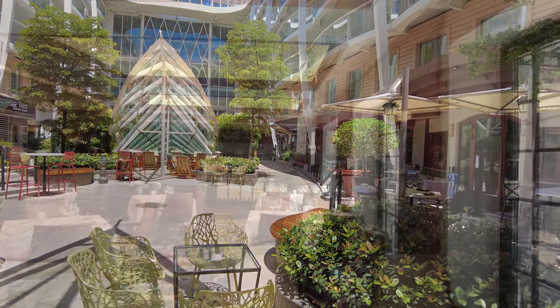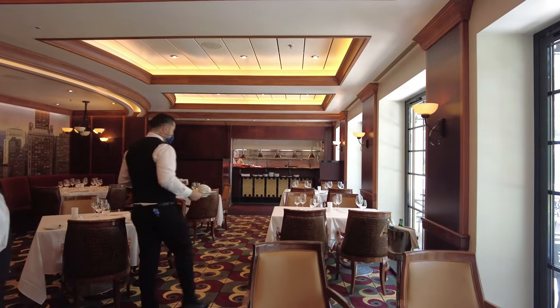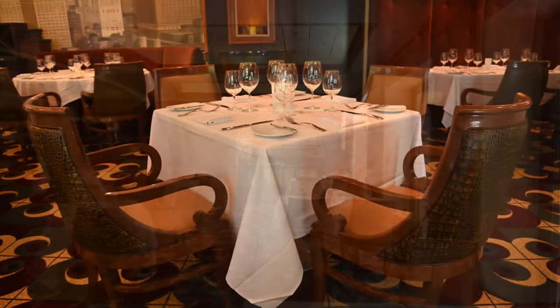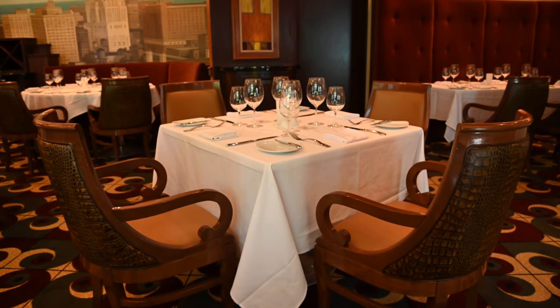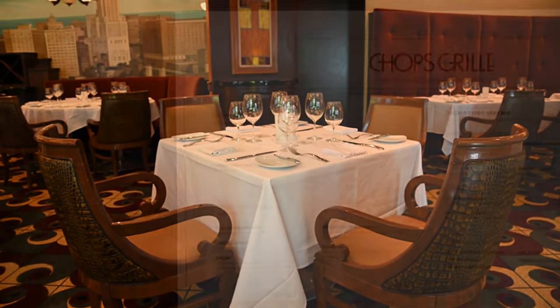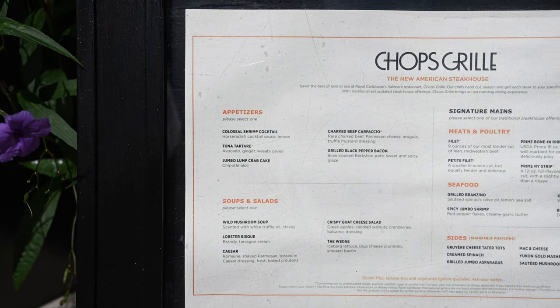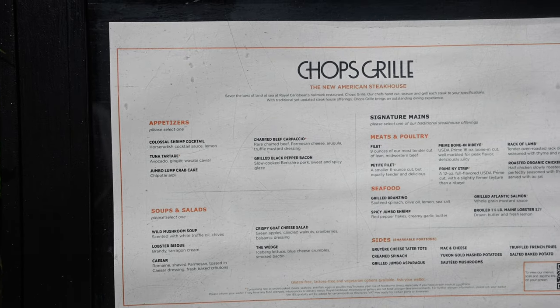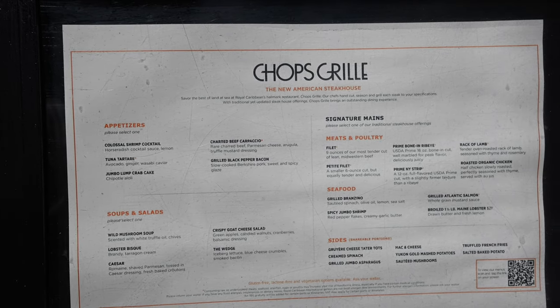Now on to the food, which is always a highlight for me. Royal Caribbean has updated the menu at Chop's Grill to have a more contemporary flair. There are lots of steaks, seafood, and lobster. Included in the cost is a three-course meal, and you can ask for extra appetizers and desserts if you want, but you only get one main.